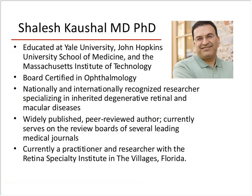It's my pleasure to introduce Dr. Shaleesh Kaushal. He was educated at Yale University, Johns Hopkins University School of Medicine, and MIT. He is board certified in ophthalmology and is recognized for specializing in inherited degenerative retinal and macular diseases. He is widely published, a peer-reviewed author, currently on the review boards of several leading medical journals, and has a practice called the Retinal Specialty Institute in The Villages, Florida.